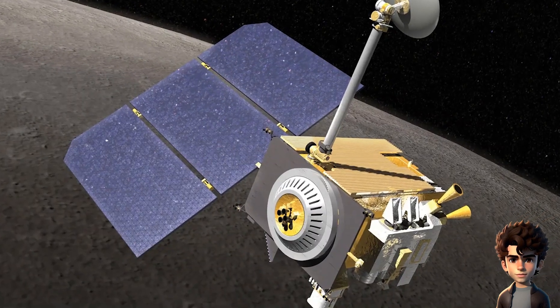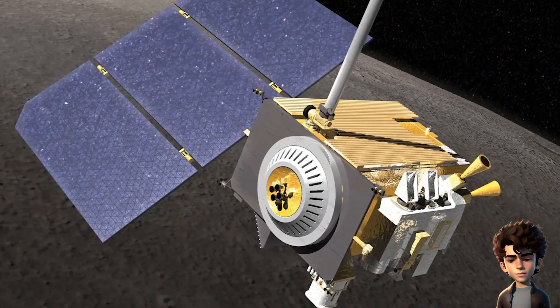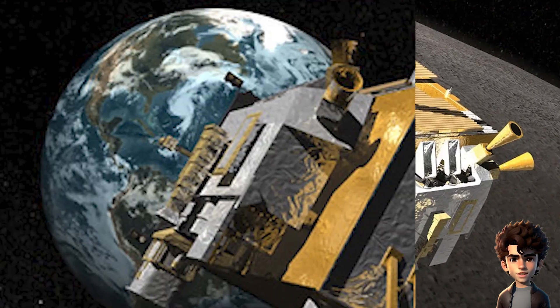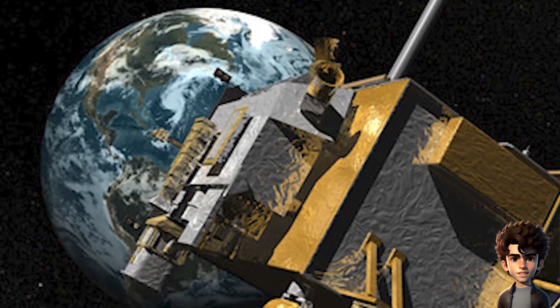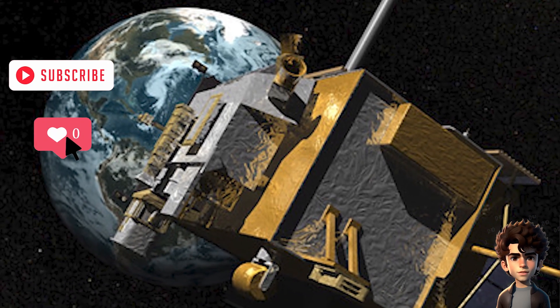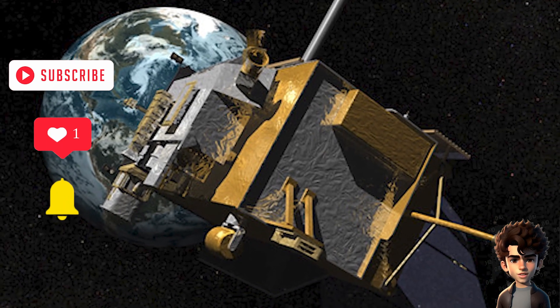Lunar Reconnaissance Orbiter. NASA's Lunar Reconnaissance Orbiter (LRO), launched in 2009, has provided high-resolution images of the Apollo landing sites, clearly showing the lunar module descent stages, rover tracks, American flags, and other equipment. This modern technology has independently verified the historic landings.